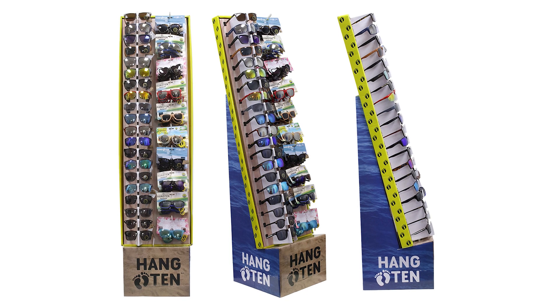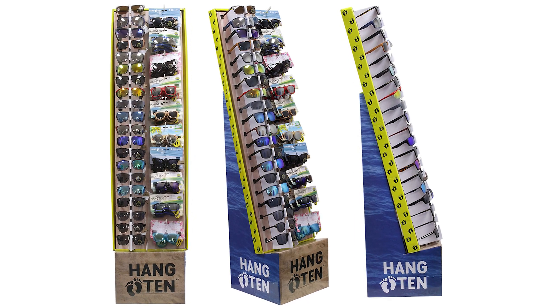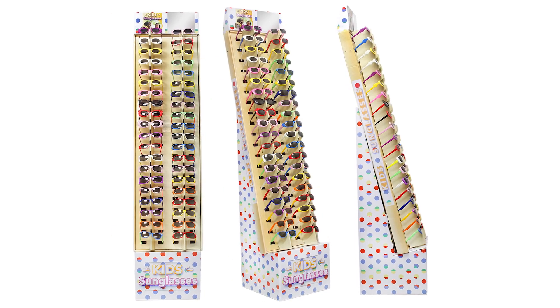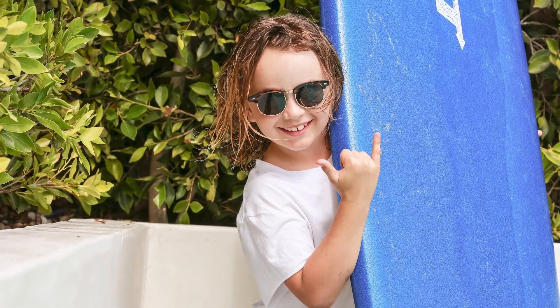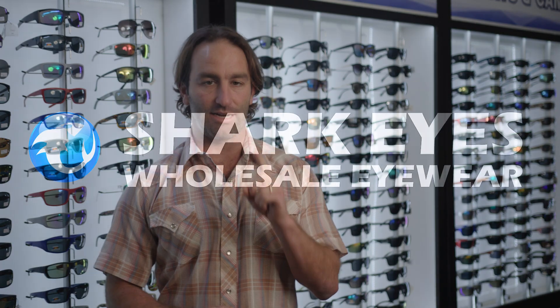Lastly, we have a perfect turnkey kids floor display program. The display holds 40 pairs with additional backstock. This program is available with both our licensed product and our generic stylish assortment. We know we have done our job when kids across the country gravitate to these products. Let us know how we can help get any one of our products into your store today.